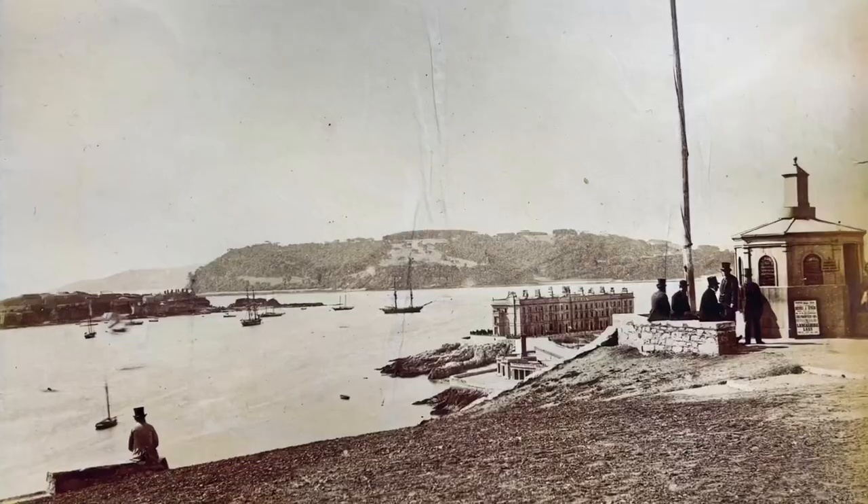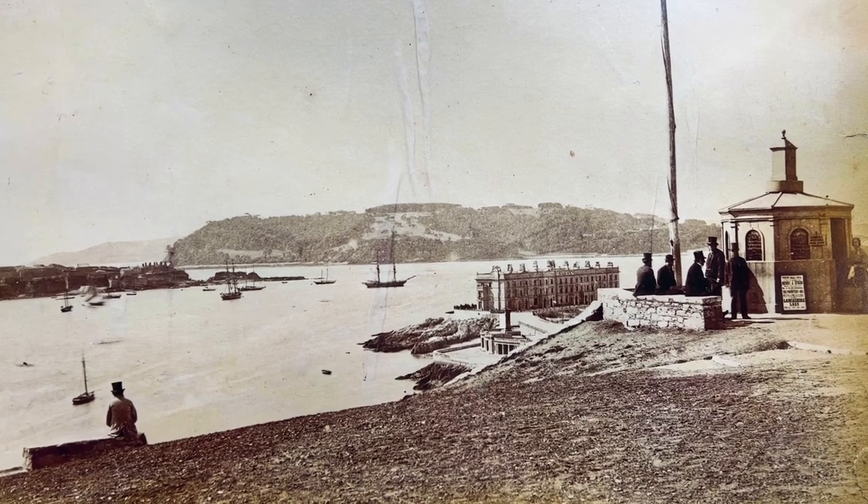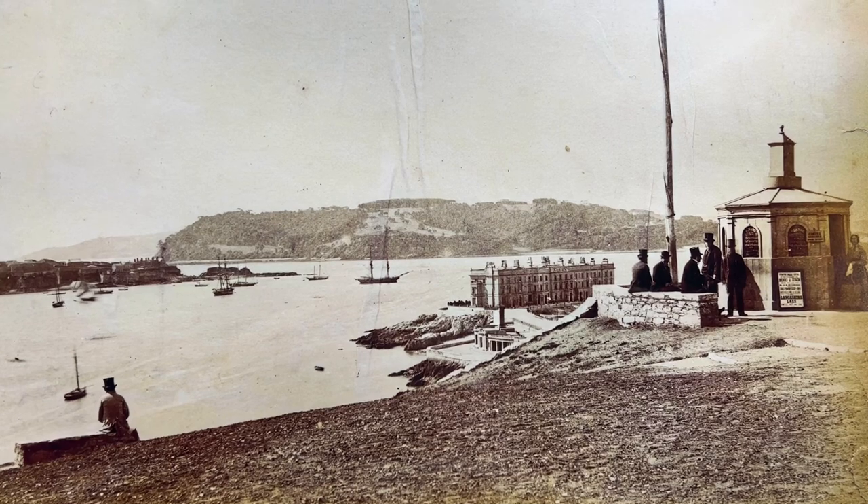Today we're looking at a late 1870s photograph of Plymouth Hoe, with particular interest in the Camera Obscura and Drake's Island. It's three minutes long, so enjoy. This is a very fine photograph of Plymouth Hoe, taken from an original scan of the original Albumen print.